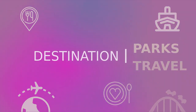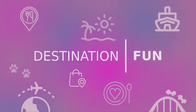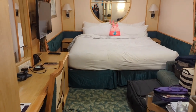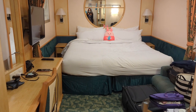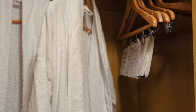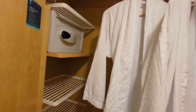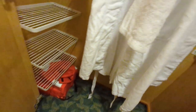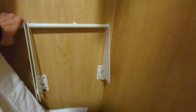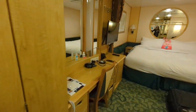This is inside cabin 8697 on Independence of the Seas. When you walk in, to the left there is a safe and a little closet with your life jackets. There's also a fold-down shelf where you can put luggage, which is handy if you have a lot of people in your room.